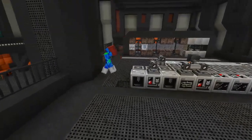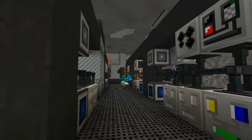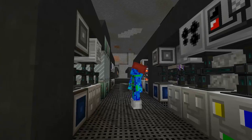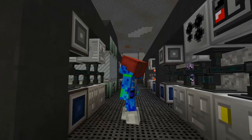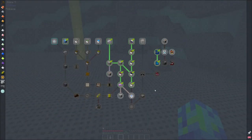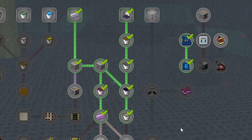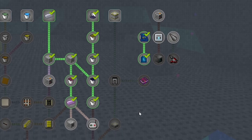With our rocket fuel made, I moved our HV chemical reactor back into the titanium setup so we can continue producing titanium, which we're going to use later in this episode. Taking a quick look at the quest book, we've completed the titanium section and the rocket fuel section — now we just need to take a quick look at these quests over on the right.